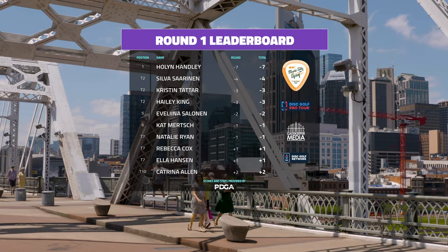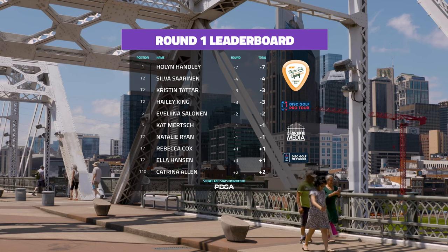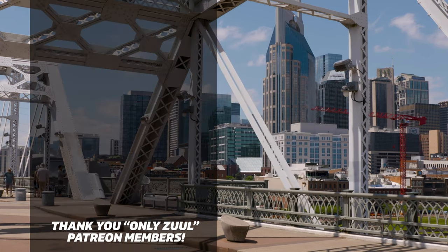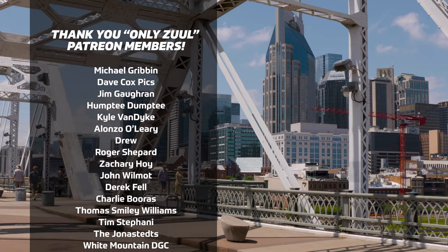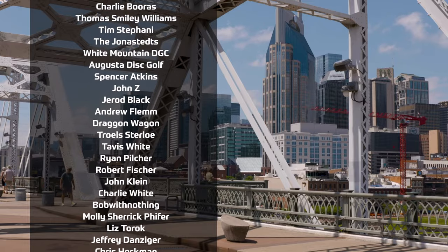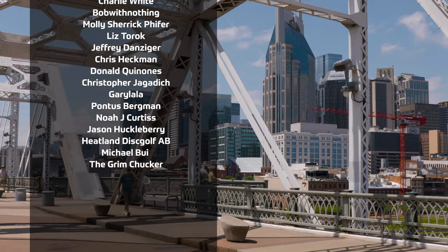Holland Hanley is in the lead with a seven-under par round — a 1031-rated round. Super exciting. She survived some adversity on 14. Silva Saurinen's finish lands her on the lead card for round two. We'll be excited to bring you more Gatekeeper chase card plus highlights as we go through this event. For Nathan Queen, I'm Andrew Fish — we'll see you guys out there.